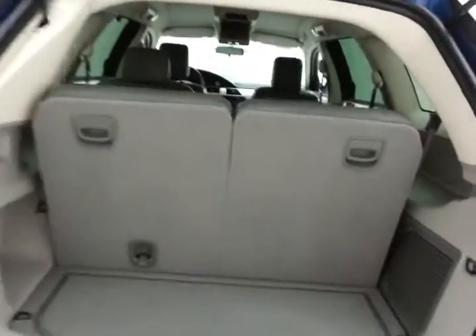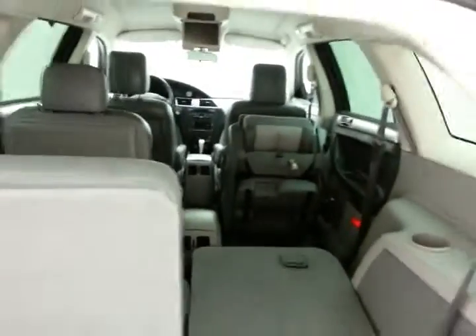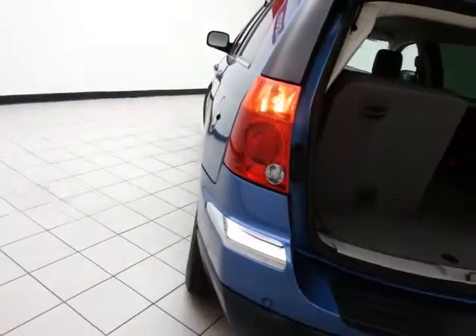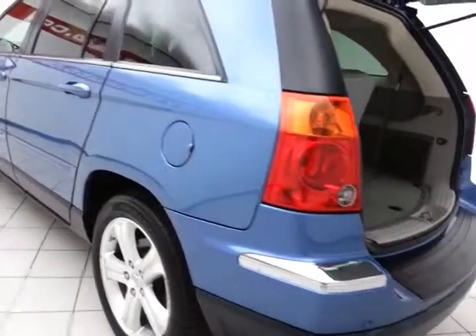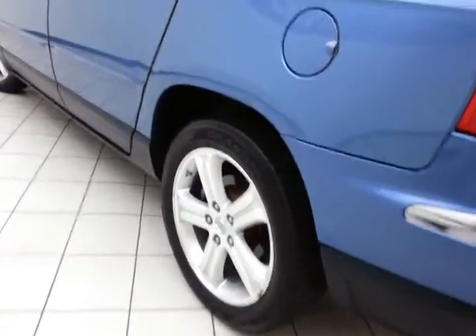The 50/50 split folding rear seat folds flat easily, giving you a lot of flexibility for cargo and passengers. Not only low miles, but very clean — very few blemishes in the body.